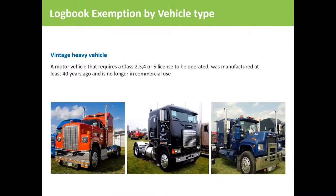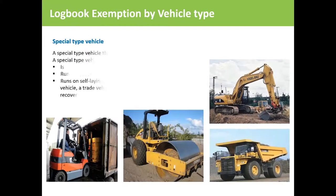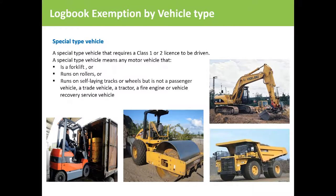If you drive a heavy vehicle over 40 years old that requires a class 2, 3, 4 or 5 license, it is classed as a vintage heavy vehicle. If you don't drive it for commercial purposes it doesn't require a logbook. Drivers of special vehicles that require a forklift, wheels and tracks endorsement, even if they require class 1 or class 2 license to operate, are exempt — but not passenger or trade vehicles, or a tractor, fire engine, or vehicle recovery service vehicle.